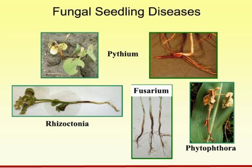Rhizoctonia, as you can see in that picture, has a nice lesion right there at the soil line. We'll see a kind of gray center with a dark margin — many times that's where we see the infections with Rhizoctonia on soybean. We'll also see some root infection as well.